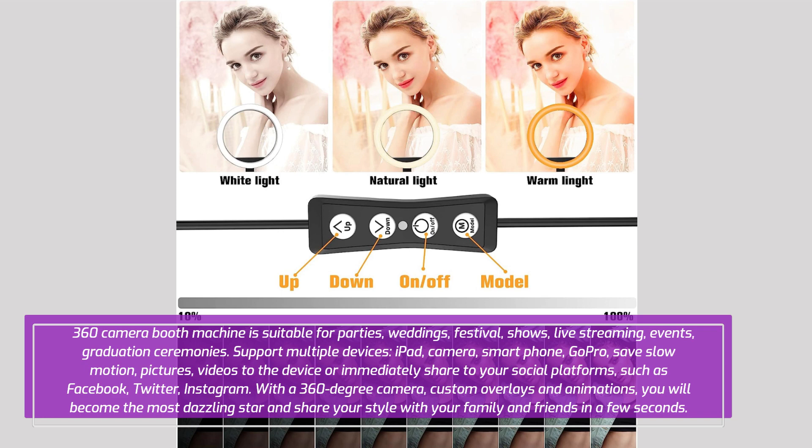With a 360-degree camera, custom overlays and animations, you will become the most dazzling star and share your style with your family and friends in just a few seconds.